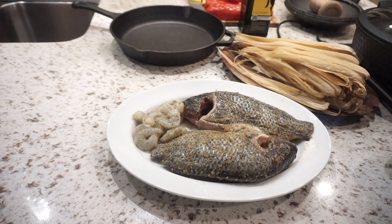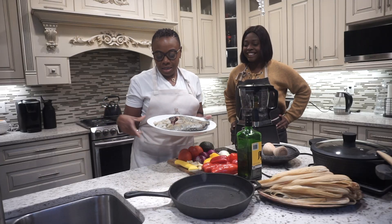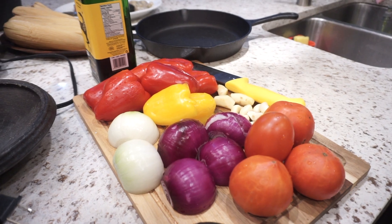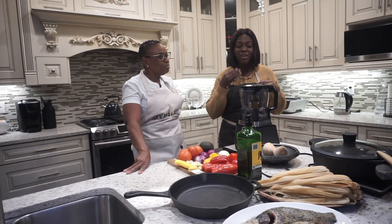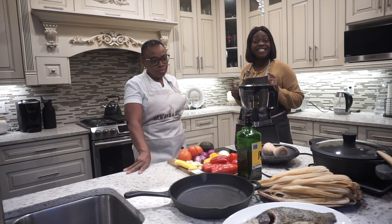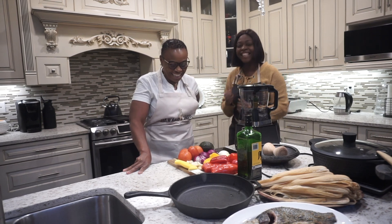I have some fresh tilapia here and some prawns, and then we have our other ingredients. Auntie MFA is going to be cooking Kenke with all of us, and she's going to tell us a bit about Akwaba Foods. I hope you're excited — I'm very excited. I'm so excited that you're here.